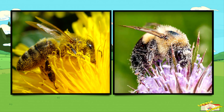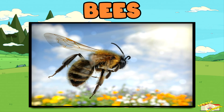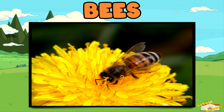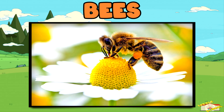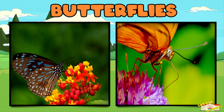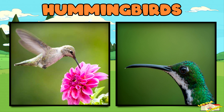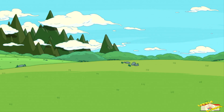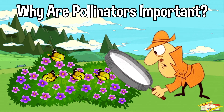Who are the pollinators? Bees are the most famous pollinators — they visit flowers to collect nectar and spread pollen. Butterflies love colorful flowers and help move pollen while sipping nectar. Hummingbirds are tiny birds that drink nectar from flowers with their long beaks. And in some places, bats pollinate flowers at night.